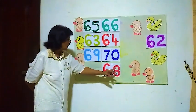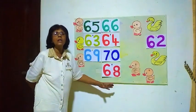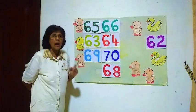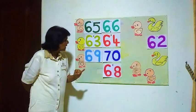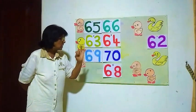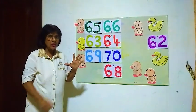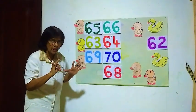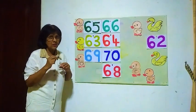Sixty-eight. Six, eight — sixty-eight. We will count and see from sixty what is the number before sixty-eight. Sixty, sixty-one, sixty-two, sixty-three, sixty-four, sixty-five, sixty-six, sixty-seven — then sixty-eight.